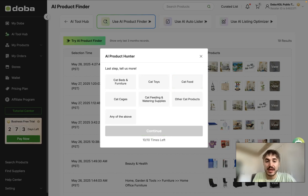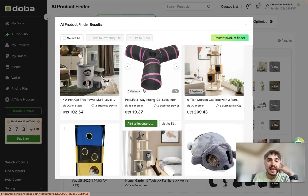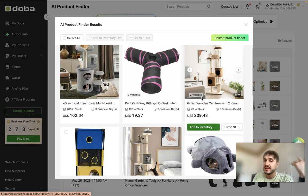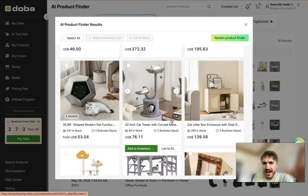Let's continue with cats. The subcategories include cat beds and furniture, cat toys, cat food, cat cages, cat feeding, and so on. Let's choose cat beds and furniture and look at what's available right now. I can see scratching poles, pole houses, different types of beds, and so on — a lot of options.